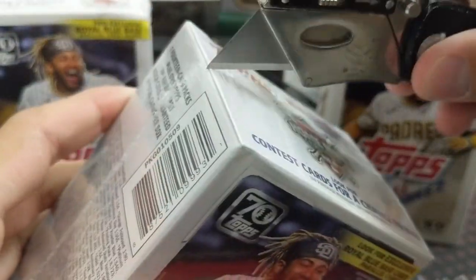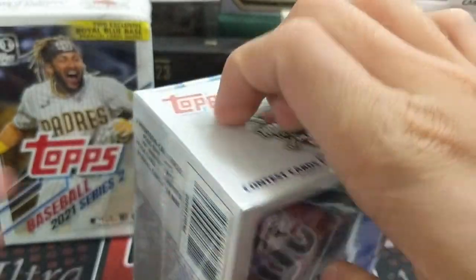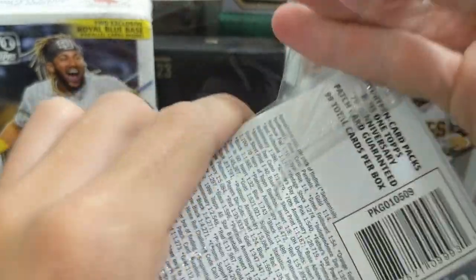Saw our buddy Ethan from Elvis Covers and More open up some of this and he pulled some nice chrome cards — check out his break. He's been opening up cards on YouTube for a long time.